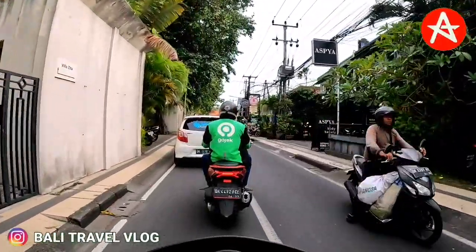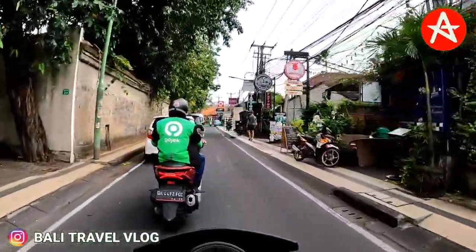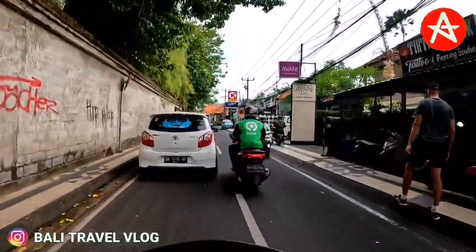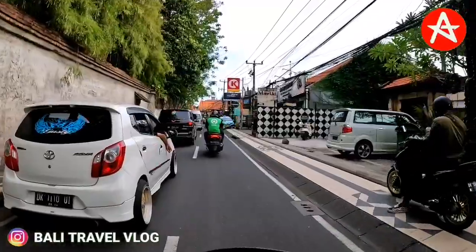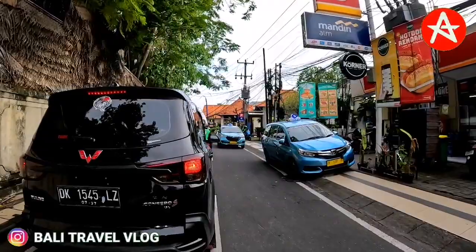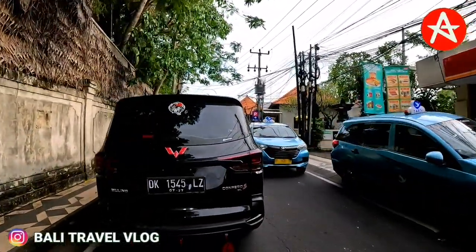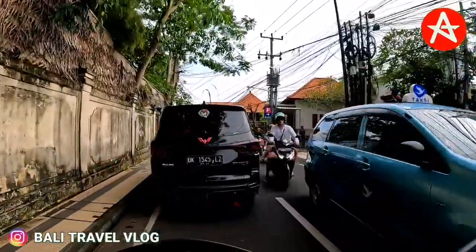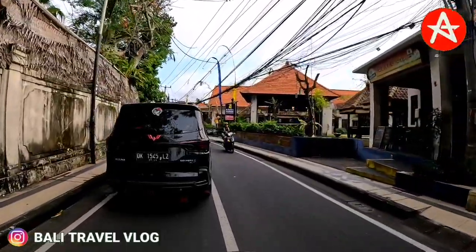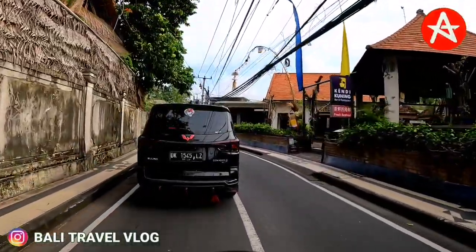On the left side and right side are villas. So far in this area it's just chill and pretty quiet, isn't it? There are no tourists walking around on the footpath. Let's continue driving on Drupadi Street, and keep watching until the end because after Drupadi Street I will also update the situation at the moment on Camplung Tanduk Street — the famous street in between Raya Seminyak Street and Seminyak Beach.